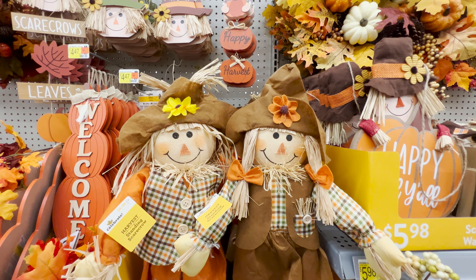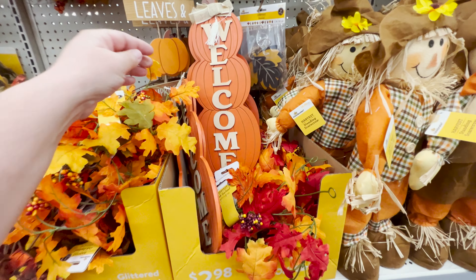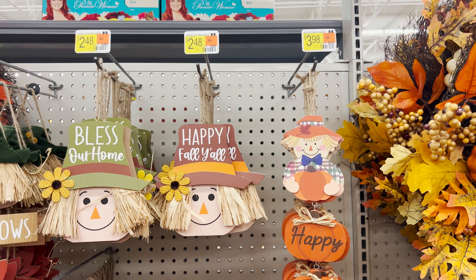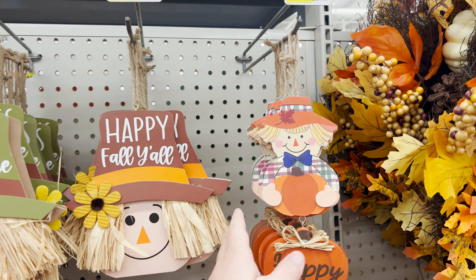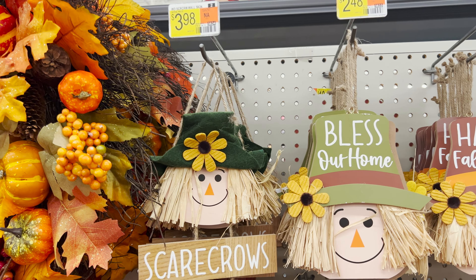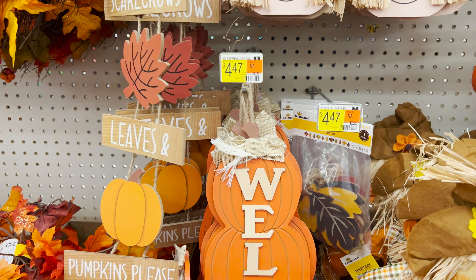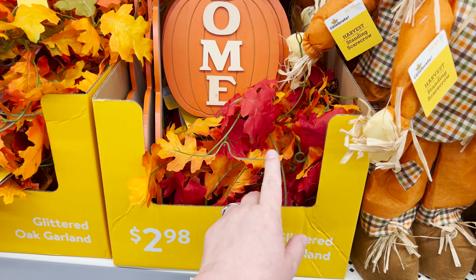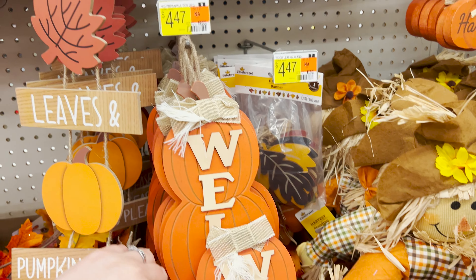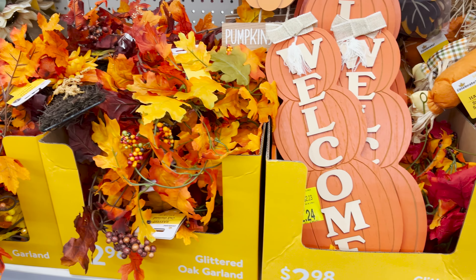Over here for $7, more scarecrows. That little one in the brown reminds me of my Brownies uniform — I think that could easily be used as a Girl Scout scarecrow. These vertical pieces are priced at $4.50 a piece, but there were two in a bin on clearance, which was a little confusing. Lots of scarecrow items — a little dangler for $4, little faces for $2.50, and a vertical sign for $4 with scarecrow, leaves, and pumpkins. The $2.50 is for the garlands, but there are also clearance tags on just two of these vertical welcome pumpkin signs — a potential great deal for someone.